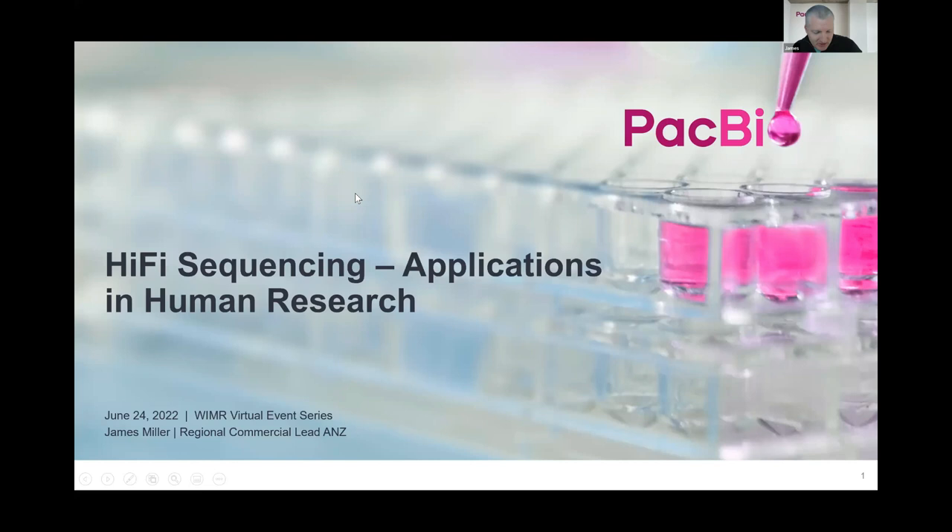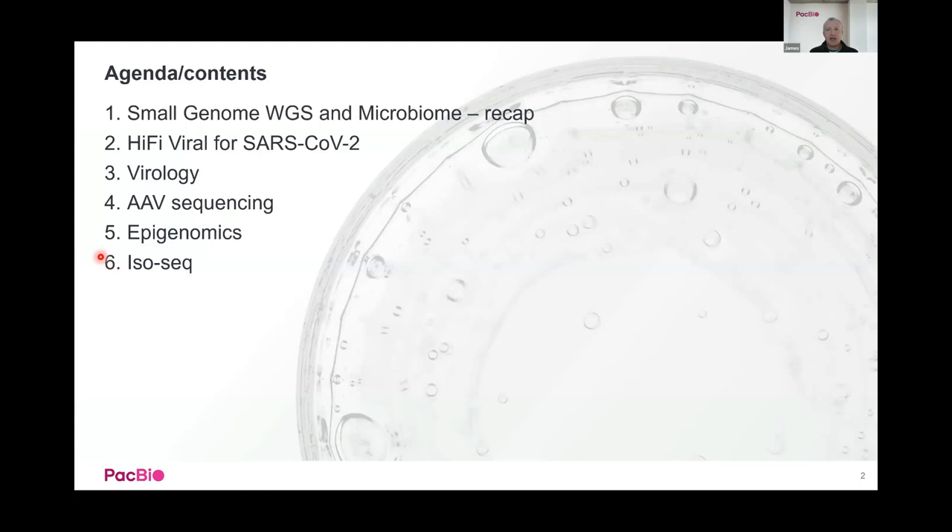Next, still on the virology theme: highly accurate long reads are really useful for studying all types of viruses. With a highly accurate long read you can get better resolution of quasispecies of viruses in a mixed population in a single infection. If you sequence lots of molecules of that virus with highly accurate long reads, you can get good resolution of quasispecies — amplifying up a longer region of the virus, seeing multiple different SNPs or variants present in different molecules, defining them as different quasispecies, and understanding what's happening during viral evolution and mutation during an infection. This is really useful for public health, drug resistance, and studying immune escape.